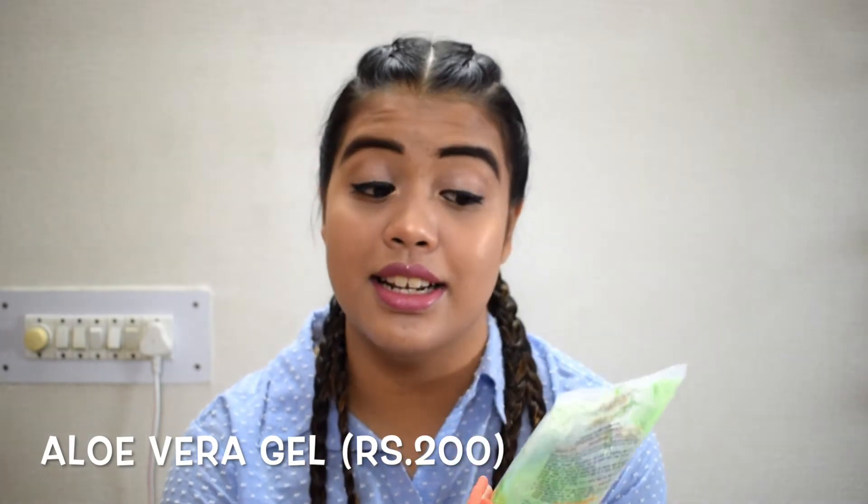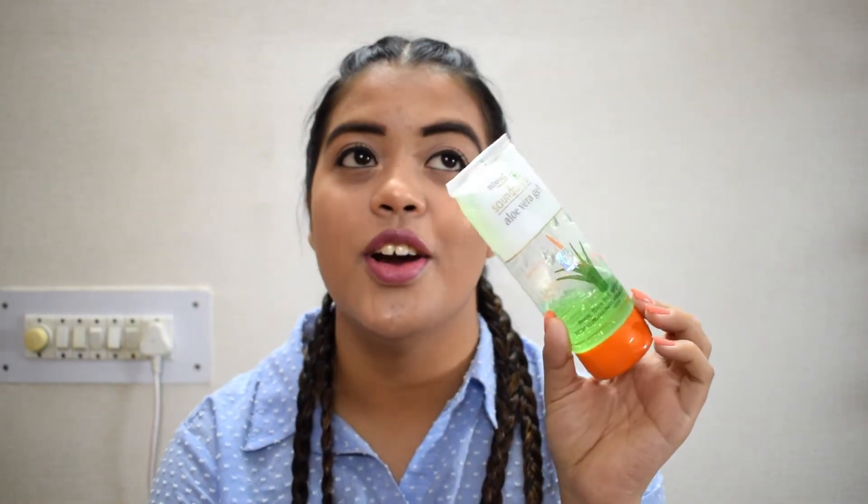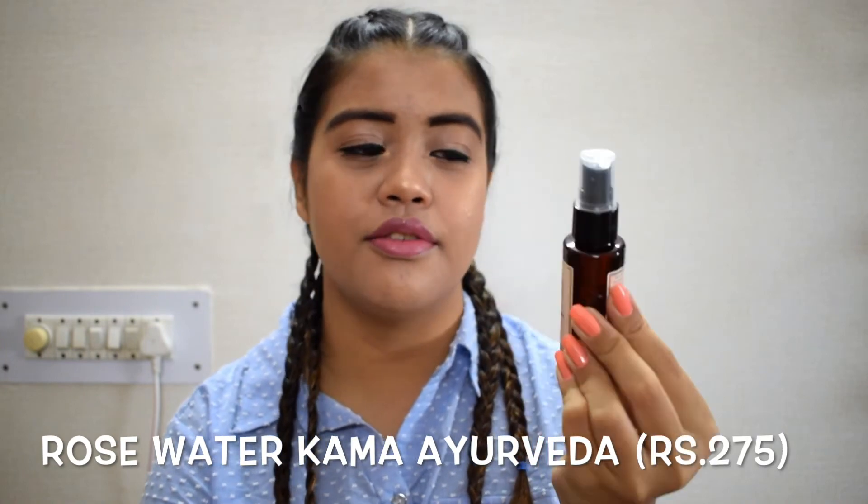Next up I have this product — I really don't think this needs an introduction, but I would love to talk about it. This is aloe vera gel from Patanjali and this is most probably my 15th or 20th tube. It's very very nice and useful. You can put it on before you go to bed, keep it on your skin overnight, and it'll give you a nice glow and good skin.